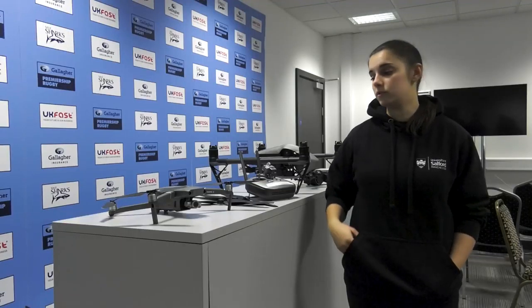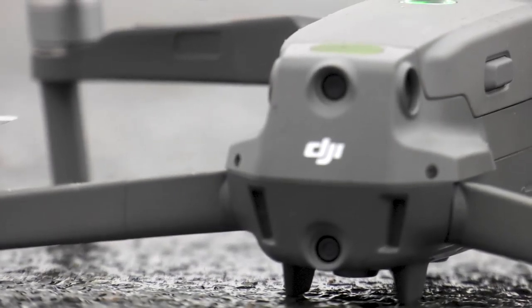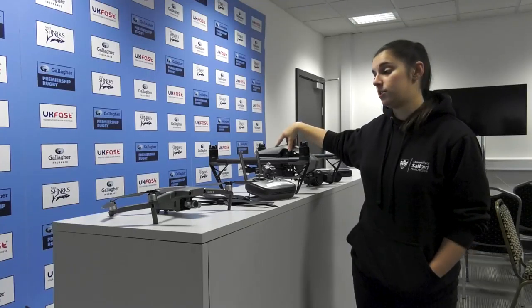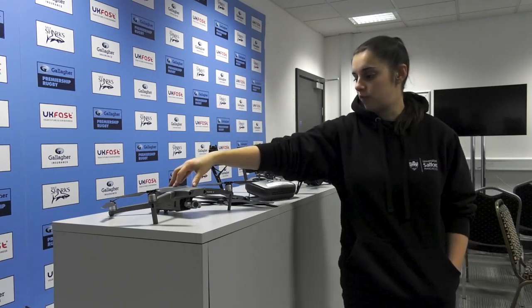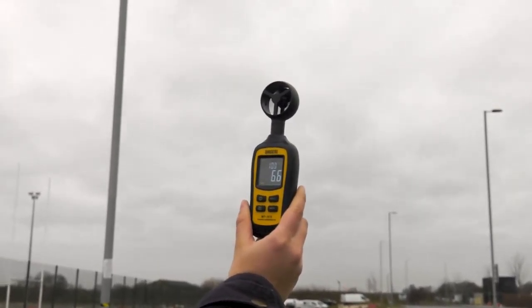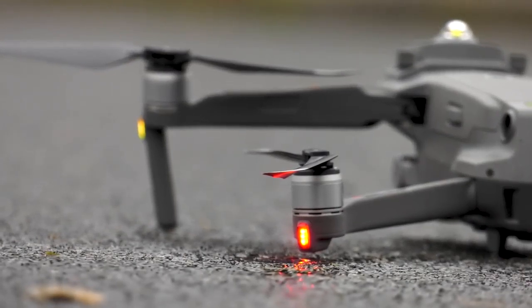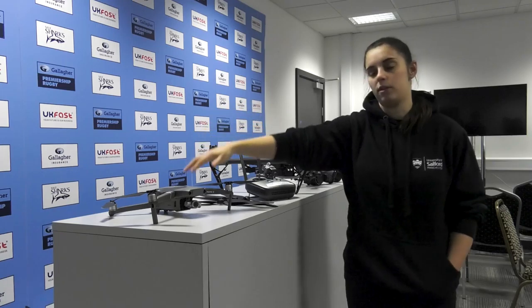Today we're going to be using smaller drones such as the Mavic and the Inspire 2. The Inspire 2 can film up to 6K and get some really cinematic images. This drone right here, the Mavic 2, can withstand higher wind speeds because it's smaller and doesn't get buffeted as much. So depending on the wind speed, we'll be using either the Inspire 2 or the Mavic Pro.